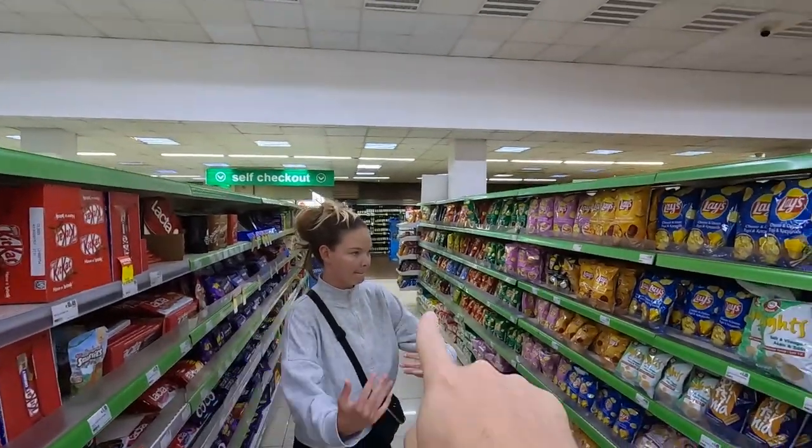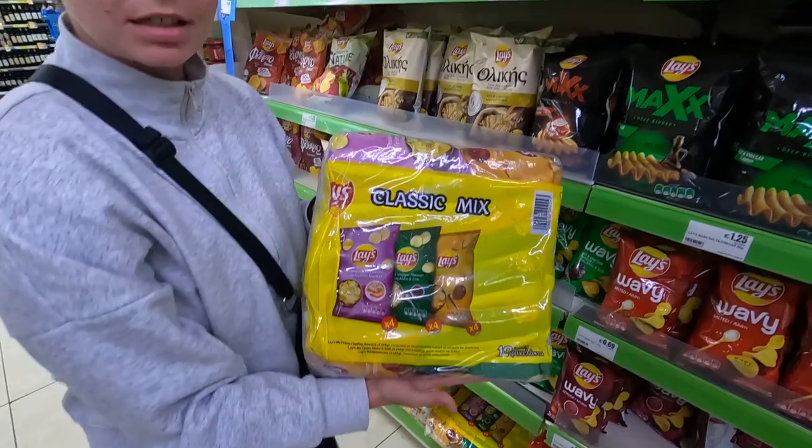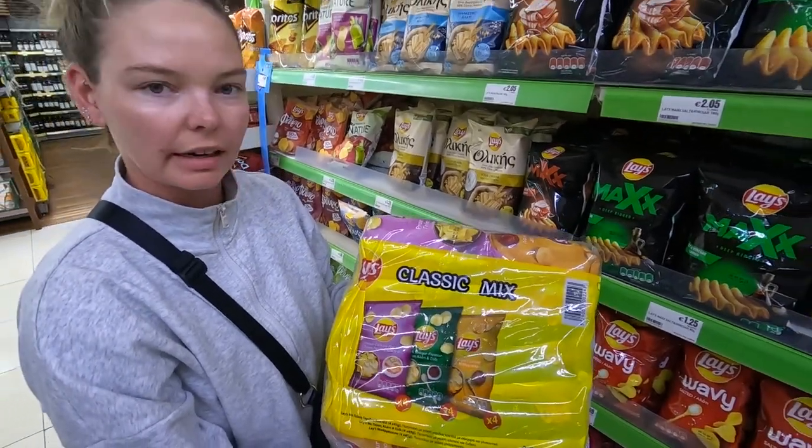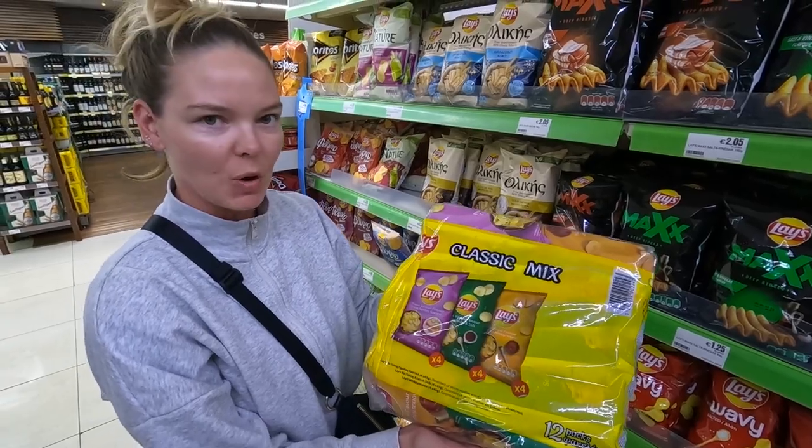Well, this grocery store — look at this chip aisle, all the way down there. This is the first time I've seen a mixed variety pack of chips since the US.